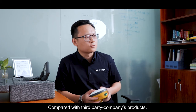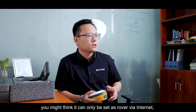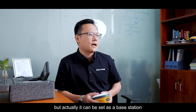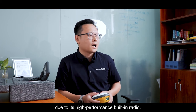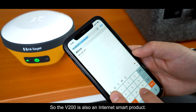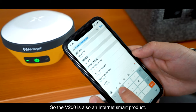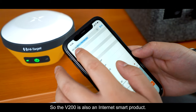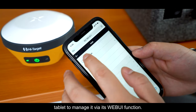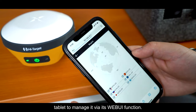Compared with third-party companies' products, you may think the V200 can only be set as a rover via internet, but actually it can also be set as a base station due to its high-performance built-in radio. The V200 is also an internet-smart product — you can use different platforms such as a cell phone or tablet to measure via its web UI interface.